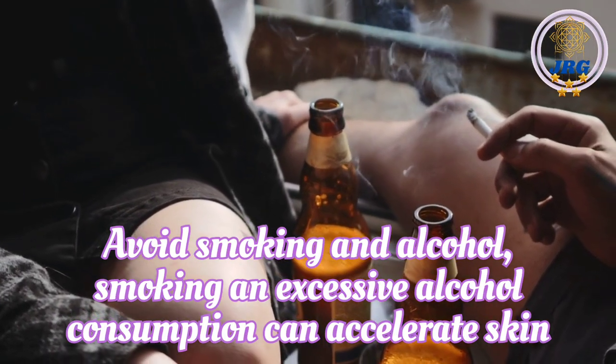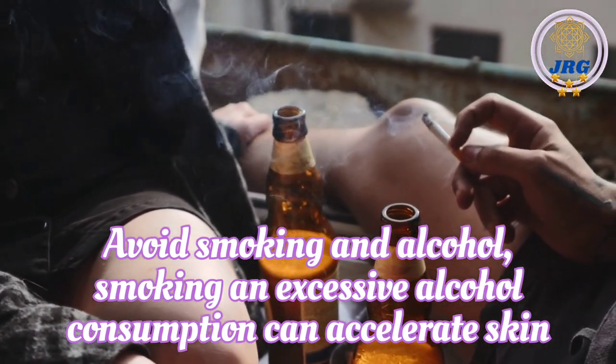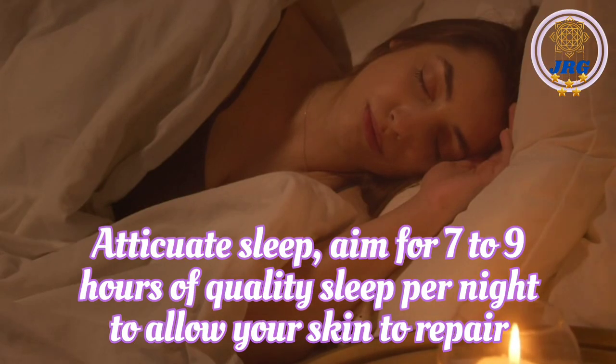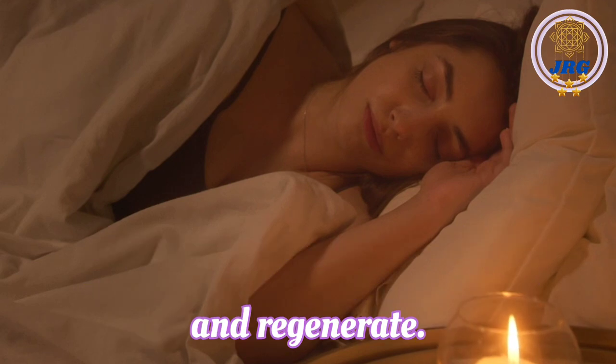Avoid smoking and alcohol. Smoking and excessive alcohol consumption can accelerate skin aging and damage. Adequate sleep. Aim for 7-9 hours of quality sleep per night to allow your skin to repair and regenerate.